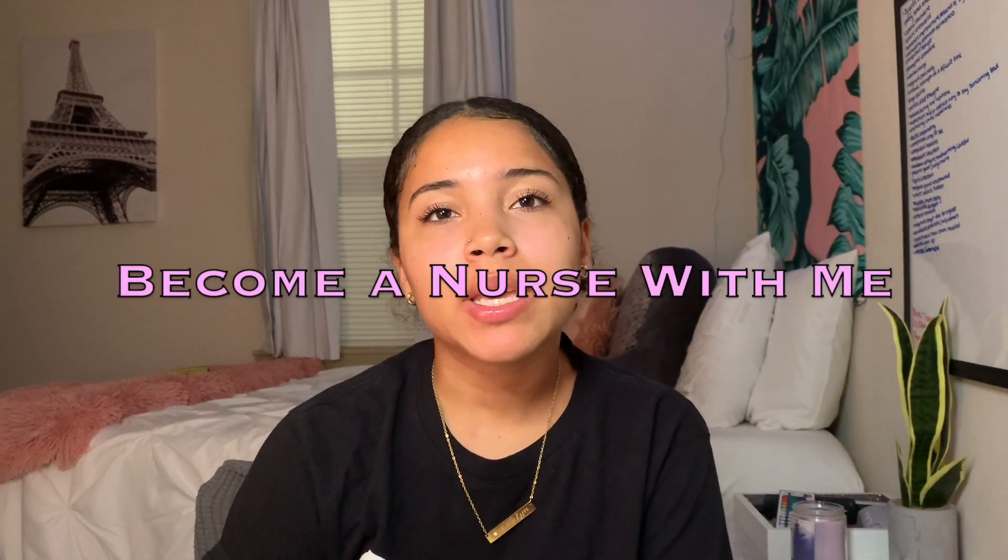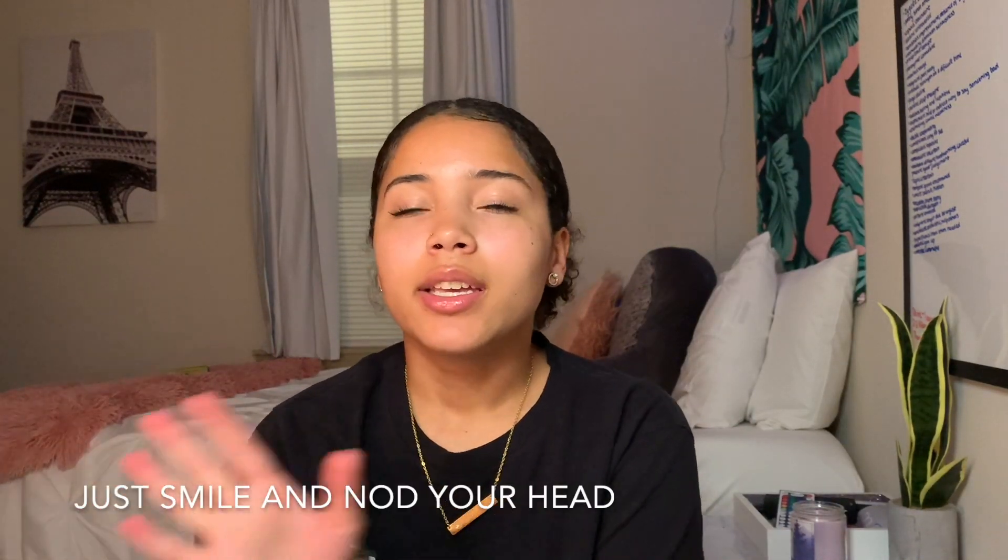Hi kings, queens, and in-betweens. Welcome to my channel. My name is Caitlin, and I decided on starting a new series called BSN With Me, which is basically like Become a Nurse With Me. So I just applied to nursing school at East Carolina University, and I get my decision letter on October 15th. I wanted to make this series to track my journey through nursing school so that we can become a nurse together.